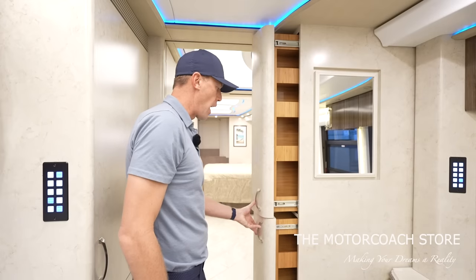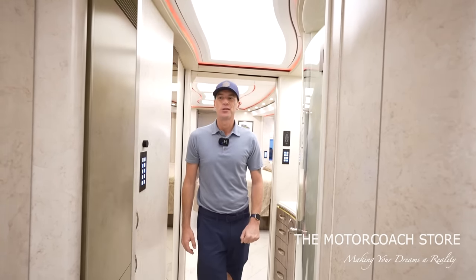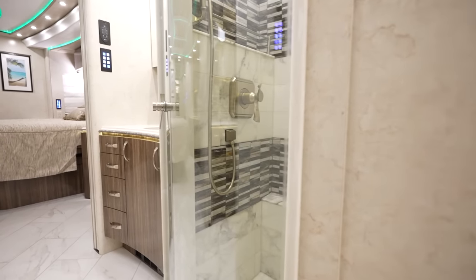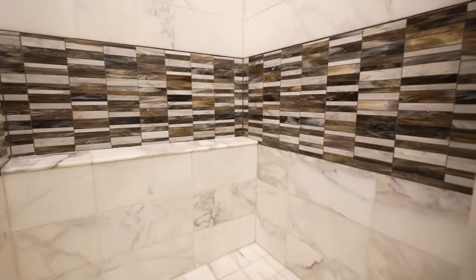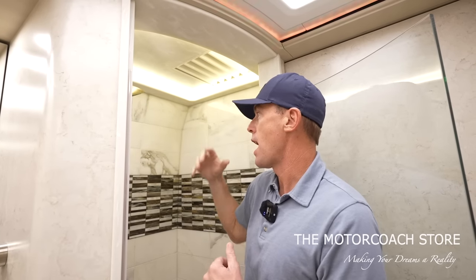If you want to section this coach off from your guests, you can press a button and close that door. When we close that door, we've got this large private suite in the back of the coach with a beautiful shower featuring two-tone tile with lighter and darker colors. You can just see the quality when you look at all of the seams — there's a vent up here with a solid surface vent cover. Just such a high-end feel.